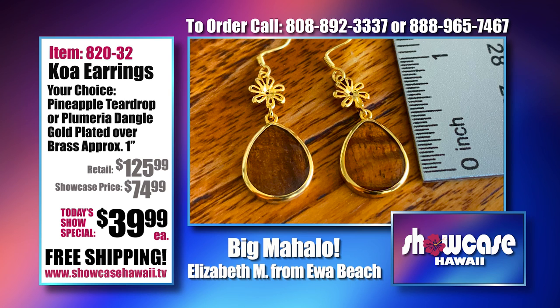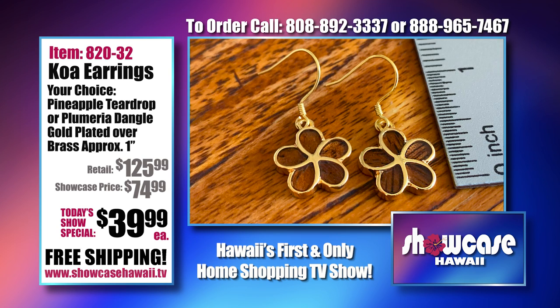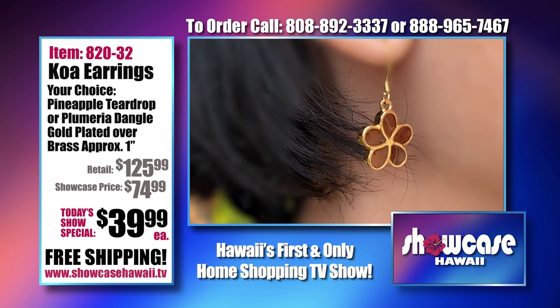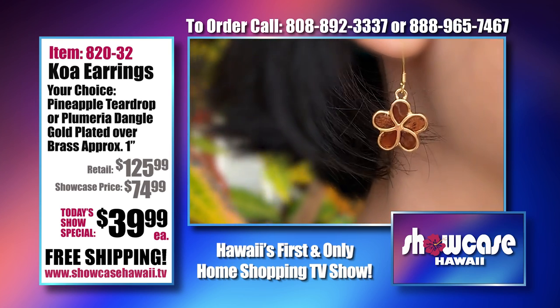It's going to make a lot of people happy because we've been getting so many requests for gold earrings. So this is gold plated over brass, which makes it affordable and durable. The koa wood is protected — we get asked that question a lot, is the koa wood exposed? It's about half an inch in width, which is a great size. It looks good, it feels good, it's comfortable, and it moves with you and with the wind at such a great price.